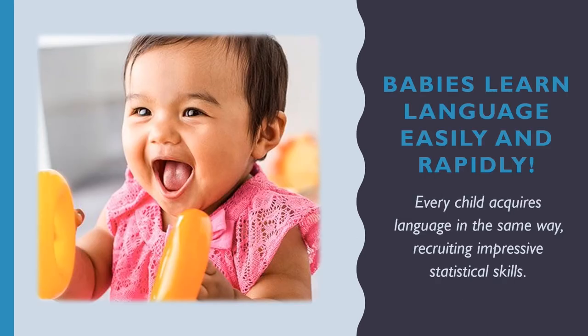One especially exciting aspect of language is how babies learn language. They do so easily and rapidly. In fact, every child acquires language in the same way, regardless of what language they're acquiring — Hindi, Mandarin, Inuktitut, English, Russian. And they do so recruiting impressive statistical skills, segmenting the speech stream, identifying chunks of sound that might be words and assigning meaning to those words.